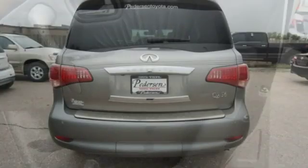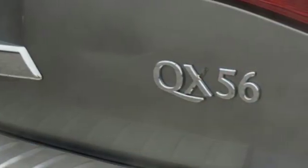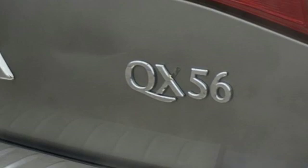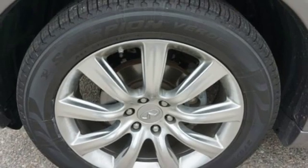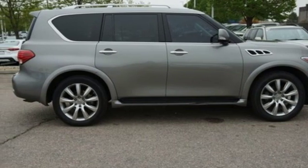Cars.com notes legroom in the second row is expansive while leaving enough legroom in the third row to accommodate kids of all sizes or even average sized adults. Driver centric design puts you in the center of your automotive universe.